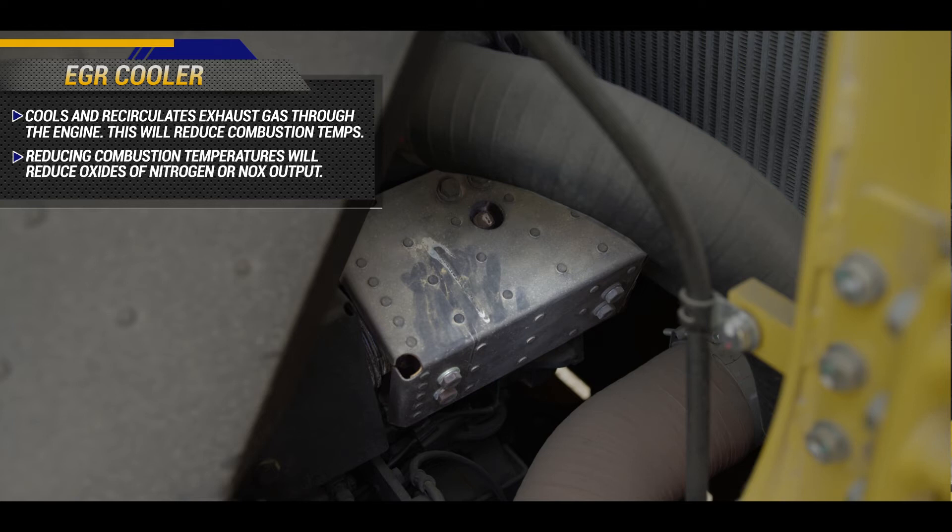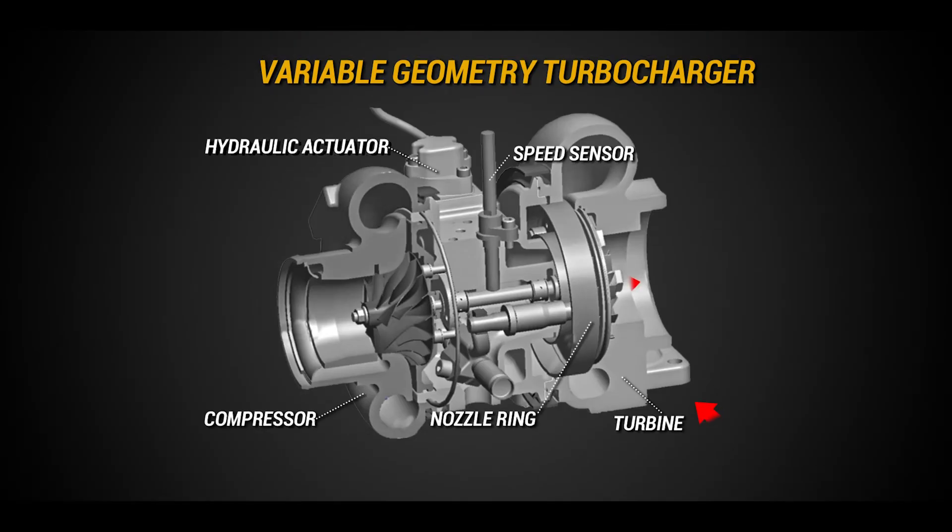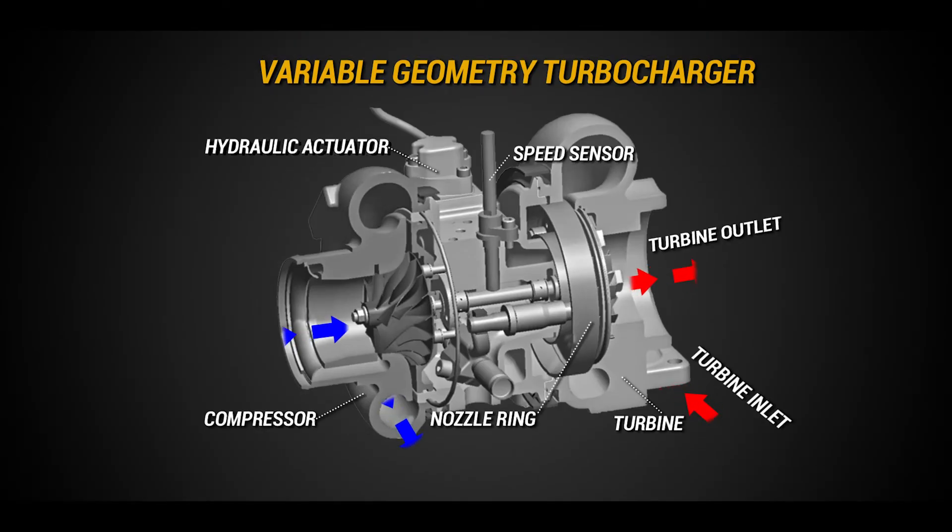Another feature is the Variable Geometry Turbocharger, or VGT, with an improved propeller design utilizing hydraulic technology for variable control of airflow, providing optimal power and efficiency.